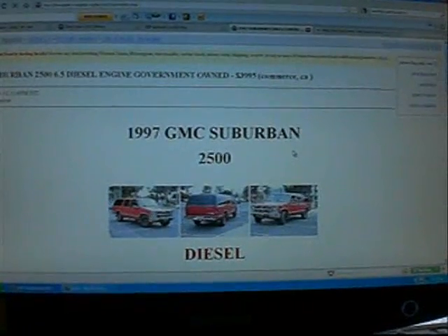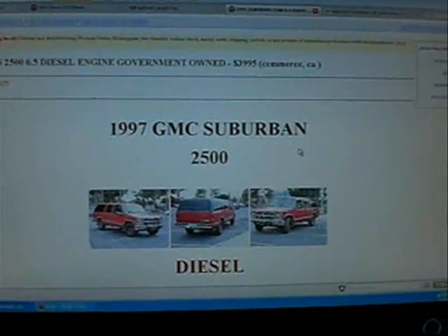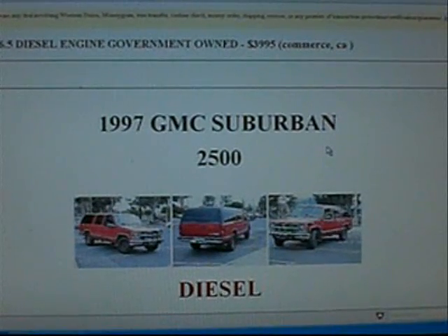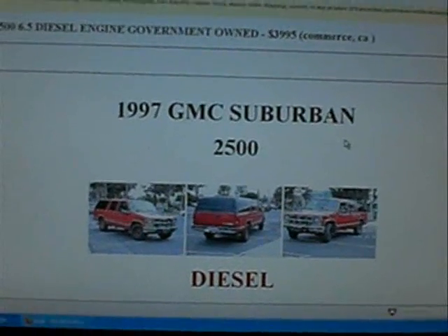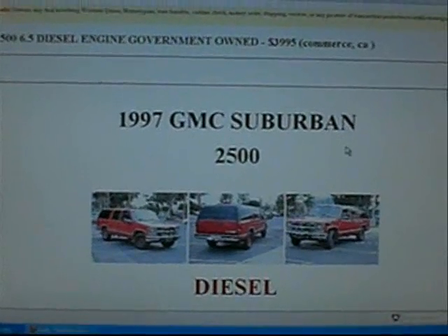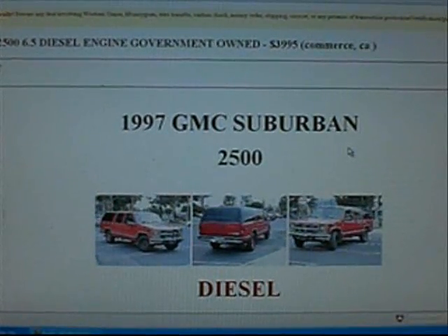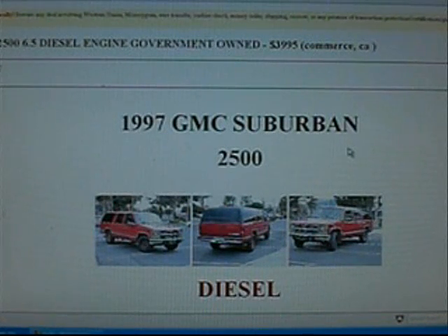I wonder how they get this nickel out. What do we have here? This is on Los Angeles' Craigslist. For those not familiar with Craigslist, Craig Newmark put stuff on the computer for sale and he called it Craigslist. And now it's huge, especially on the West Coast in California.